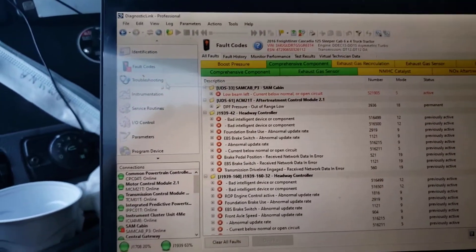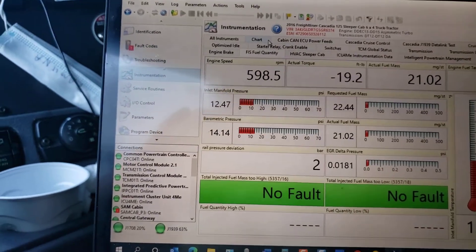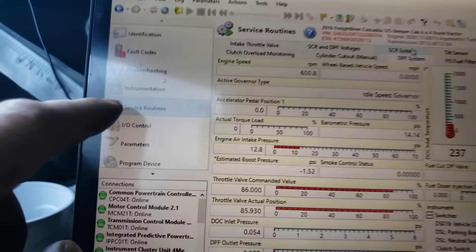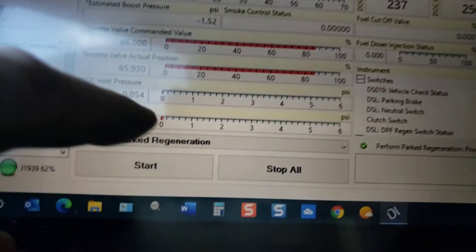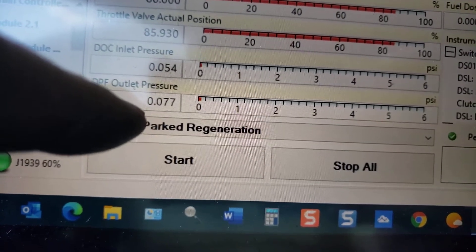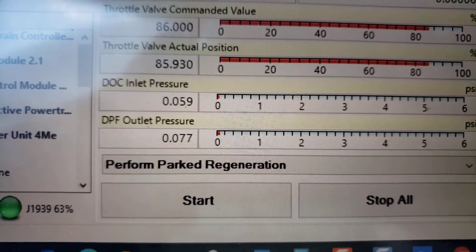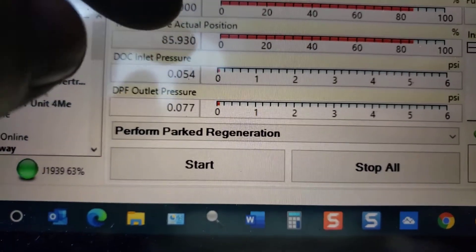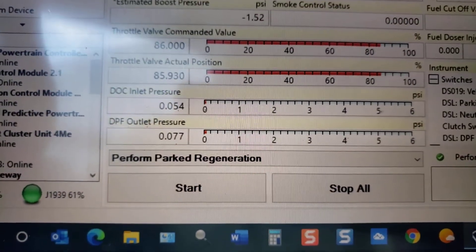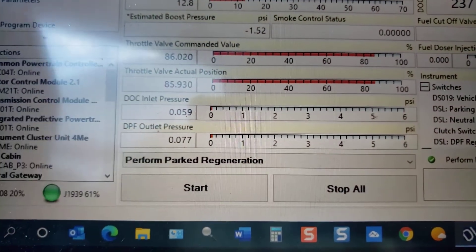That fault code went away. Going to the instruments, I'm looking at the DPS system in service routines. Here's the DOC inlet pressure — it's at zero, very low. And here's the DPF output pressure — also very low. That means I don't need to do a DPF filter cleaning; it's very clean right now. If it reads higher — like two or three — that means something is seriously wrong and the filters may need cleaning or replacement. Right now the reading is normal at idle, around 600 RPM.